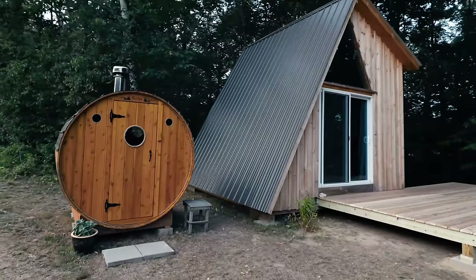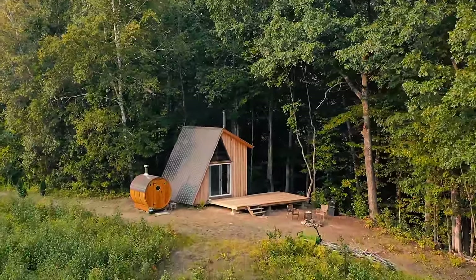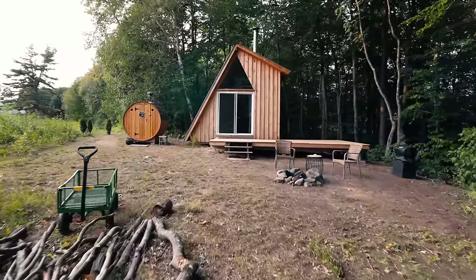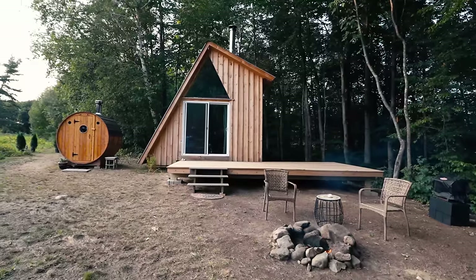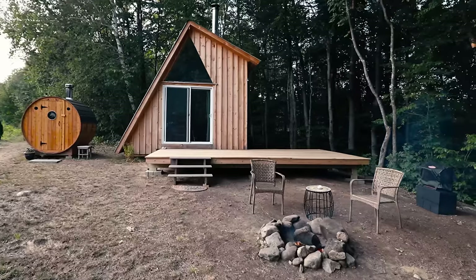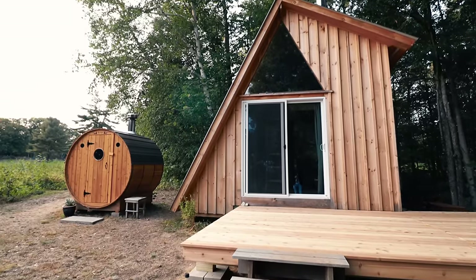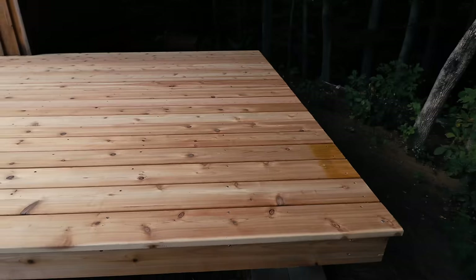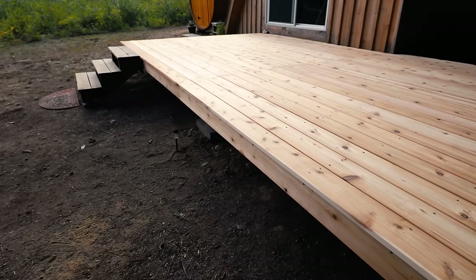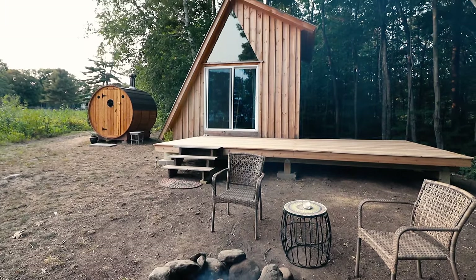Ladies and gentlemen, welcome to the G-Frame cabin. It's a combination of a salt box and an A-Frame cabin that the owners have dubbed the G-Frame cabin. There's a really cool outdoor setup here — a fire pit, a grill, and all that good stuff. You're also noticing the barrel sauna off on the left-hand side. I absolutely love the design of the exterior. That roof is why it's called the G-Frame — the combination of the salt box and the A-Frame gives it an interesting angle up top.